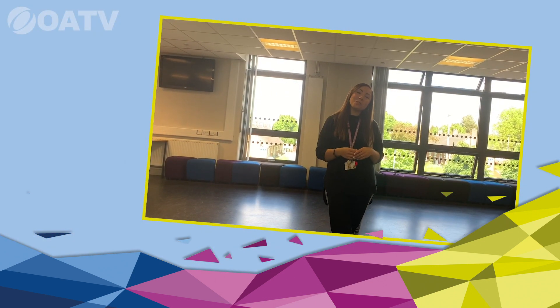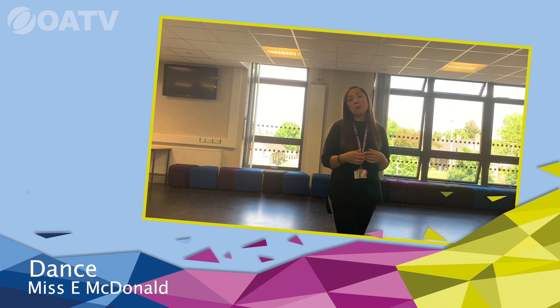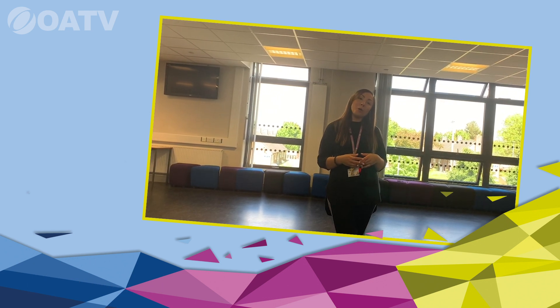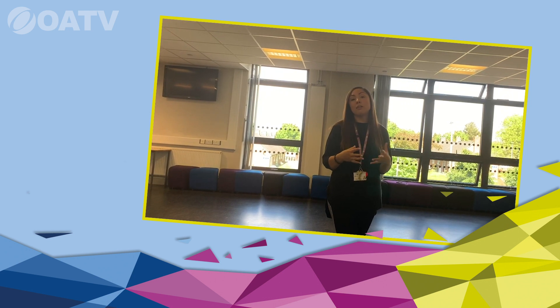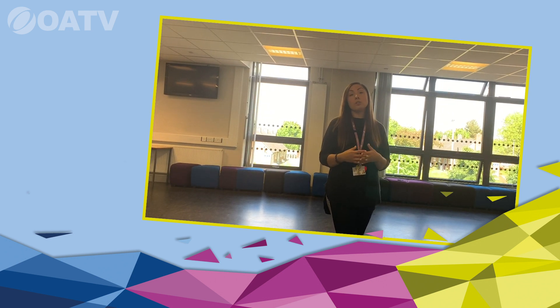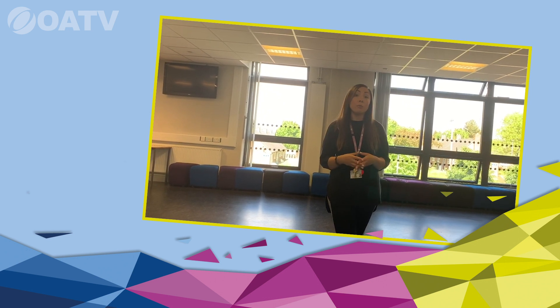Hello and welcome to all of our new Year 7s coming up to us in September at Albury Academy. My name is Miss McDonald and I'm part of the dance team here at your new school. I'm really proud to work at Albury because we have such an amazing performing arts team and we all work together really hard. We believe so much in the importance of the arts in school.